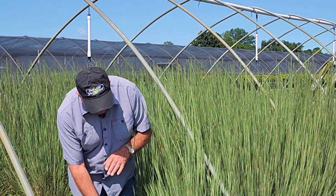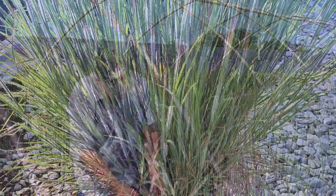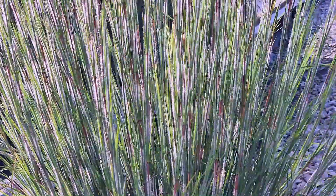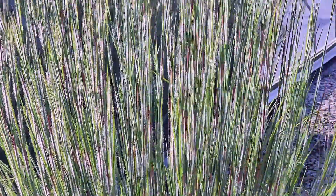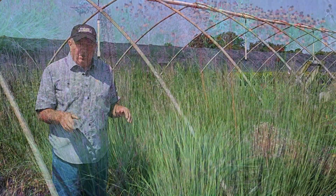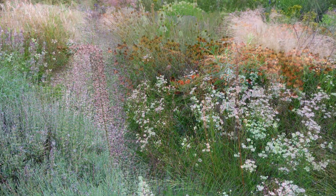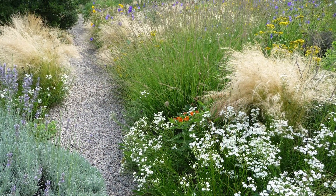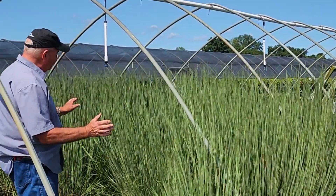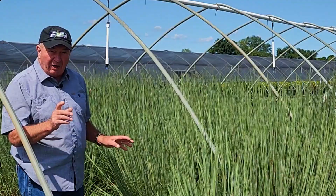You can trim back the old foliage in the early part of the year — that'll make way for the new growth, which incidentally starts off nice and furry. Even as a small plant you'll see the stems are really quite remarkable, and that's what makes this such a valuable plant for putting into natural-style landscapes. If you're looking to recreate a meadow or a natural planting, this would obviously be a perfect addition. We love this stiff upright habit and the constant, melodic movement that you get from the plants.